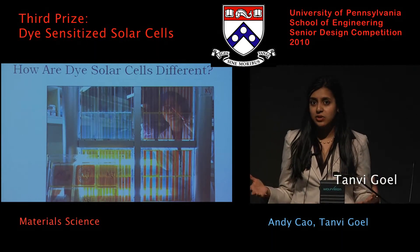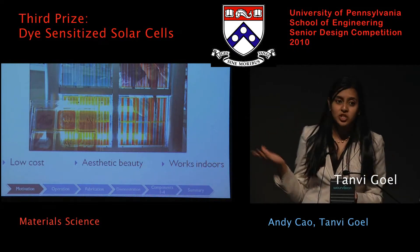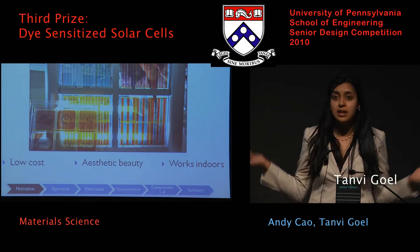What's revolutionary about a dye solar cell instead is that they are low-cost, they're aesthetically pleasing, as you can see in that picture, and they can even work indoors in lighting like this.